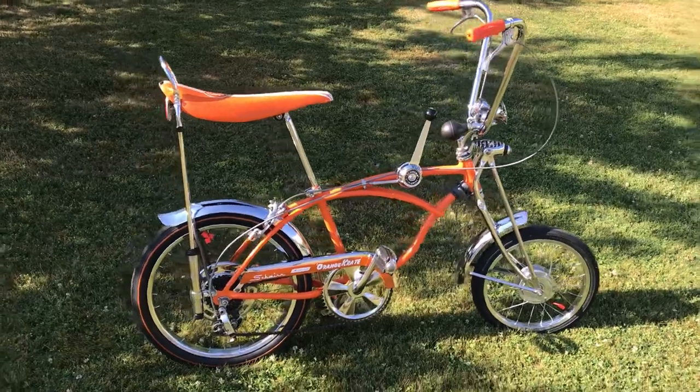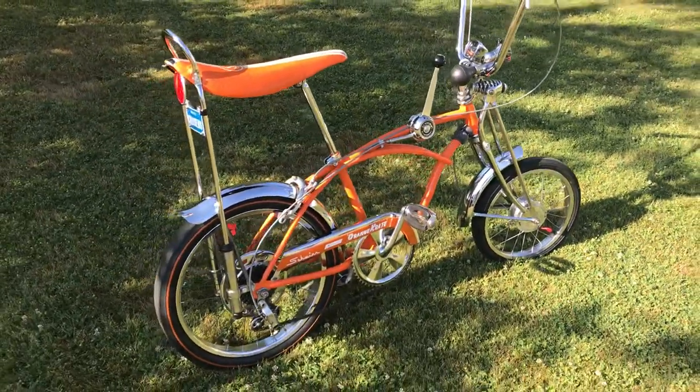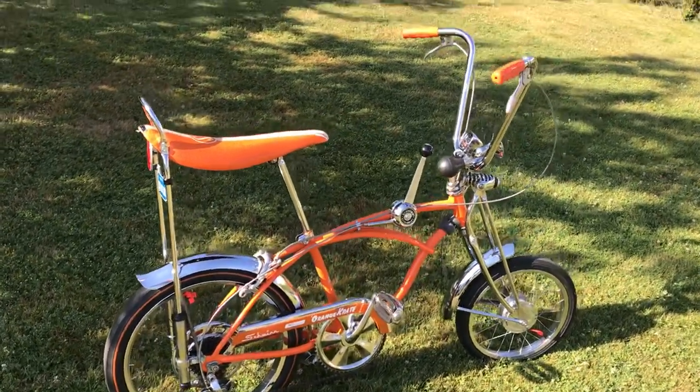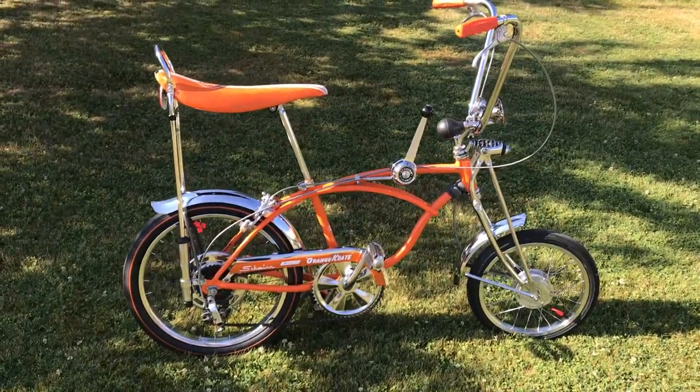Most of these bikes that kids got were stolen right away. But I'm going to start showing some of the bikes I've got in my collection, some even other than Schwinn.